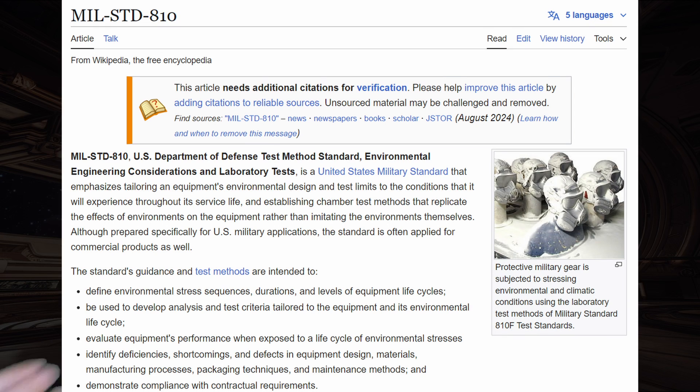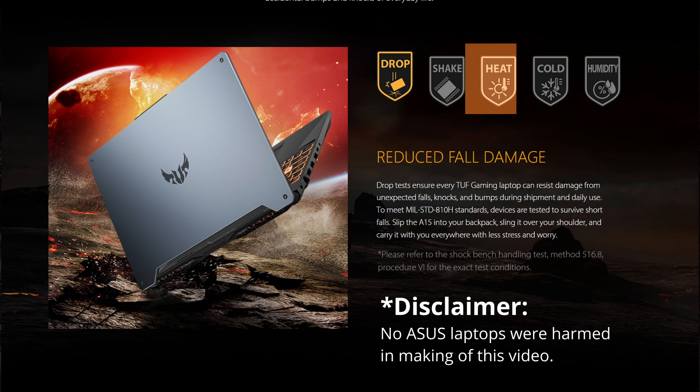The military standard 810H means that this laptop is designed to survive drops, shaking, heat, cold and humidity. And while talking about military-grade toughness, how about you show some toughness to that like button?